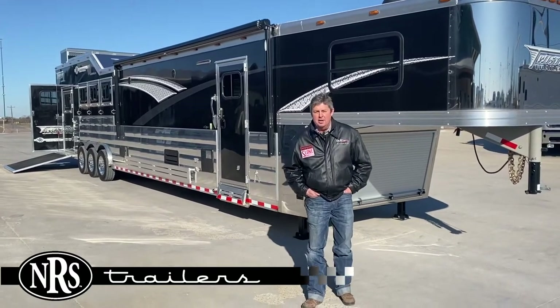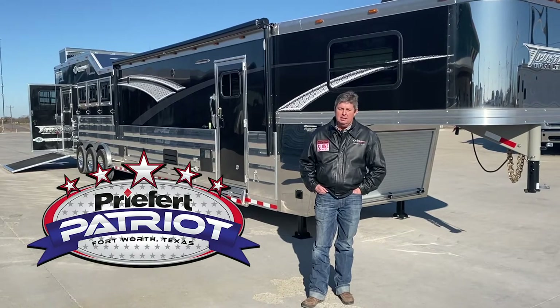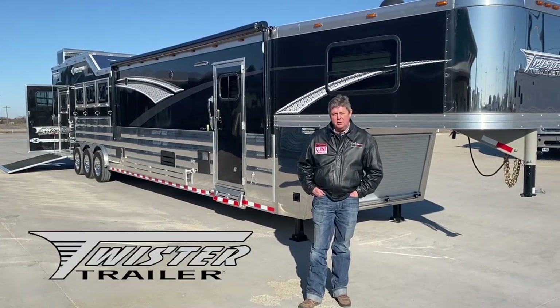Hi everybody, this is Steve with NRS Trailers in Decatur, Texas. We're gearing up to go down to the Patriot, marked 2nd through the 8th in Fort Worth. We're going to have with us a line of Twister Trailers.